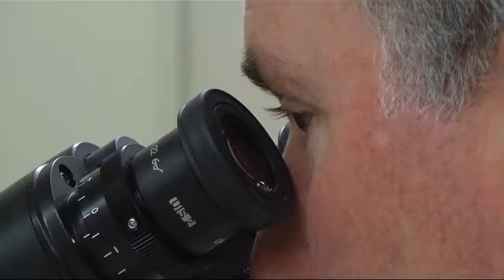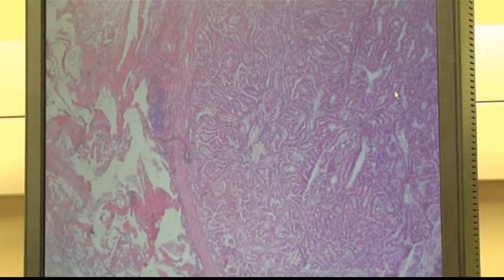A slide that Dr. McMillan can look at under a microscope. What he sees on the screen often helps other physicians come up with a diagnosis. We are often referred to as a doctor's doctor. True, we don't often have face-to-face contact with the patient, but we have daily and very frequent contact with the physicians who are caring for the patient.